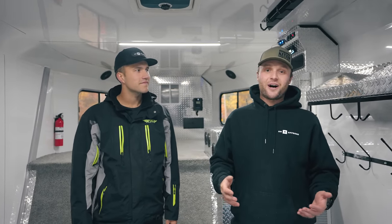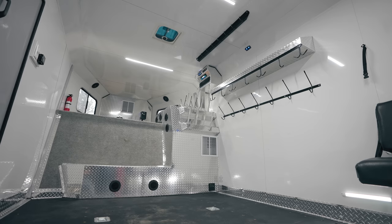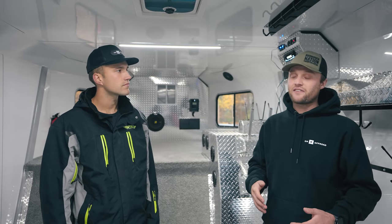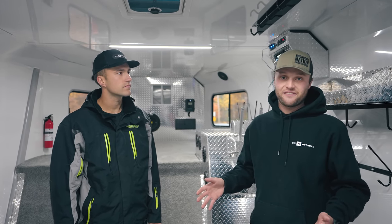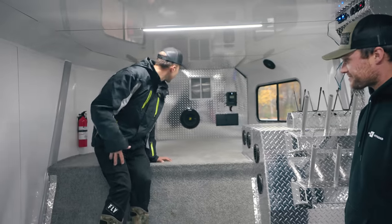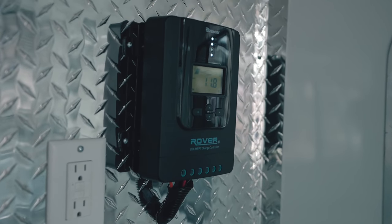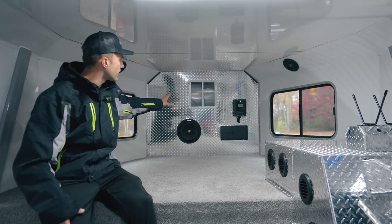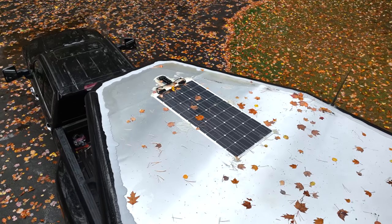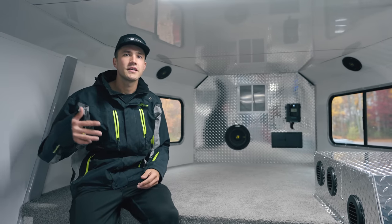Now we're up in the front of the trailer — this is where we spend a lot of our time, keep a lot of our gear, and it's kind of the most intimate portion of the trailer. Up in the front of the gooseneck, you'll see we've got the Kicker sub and the power controller. This is where all the breakers and power run through. There's a solar panel on the roof, which we use because we're on the road so much — while we're out riding for the day and it's sunny, that battery is charging through the solar panel.